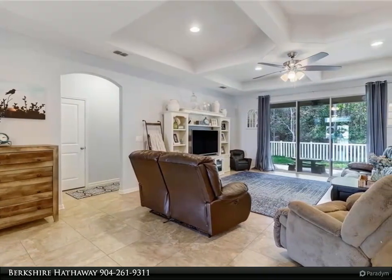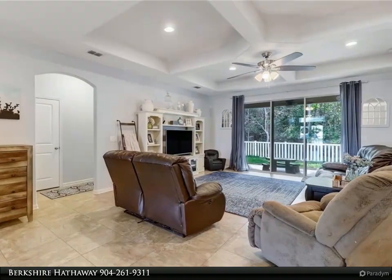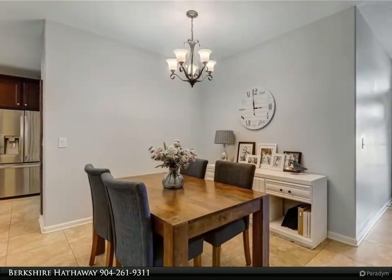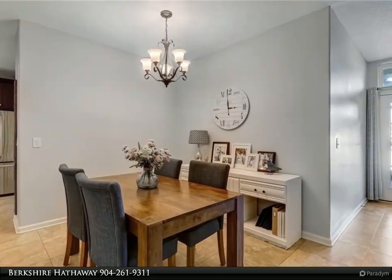Nest thermostat included. Convenient to the 13 miles of Amelia Island beaches, historic downtown Fernandina Beach, Jacksonville International Airport, and St. Mary's, Georgia.